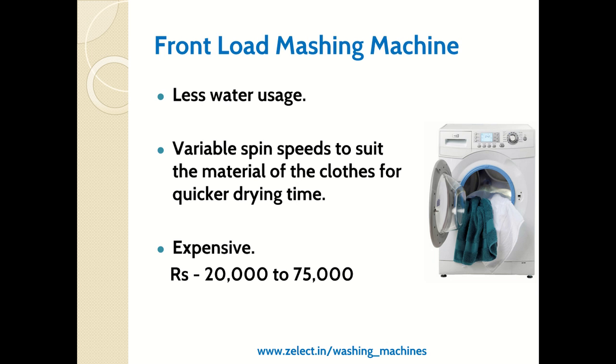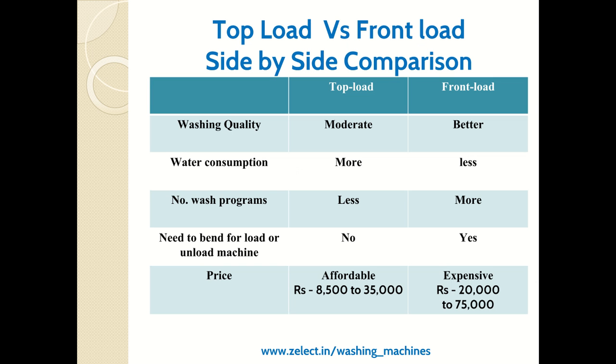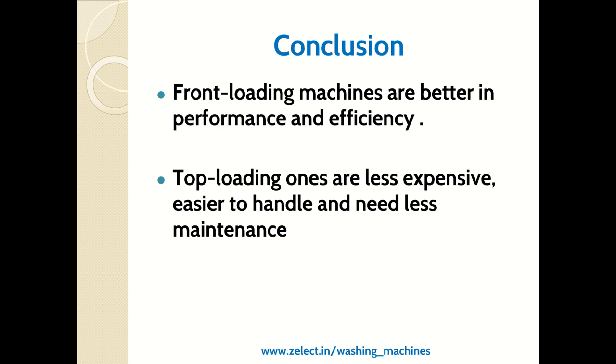Front load machines are a little expensive compared to top load, costing from ₹20,000 to ₹75,000. Comparing both: front load offers better washing quality, consumes less energy and water, and has more wash programs. However, the cons are that you need to bend to load or unload clothes, and the price is higher compared to top load. You can refer to the comparison table for details.